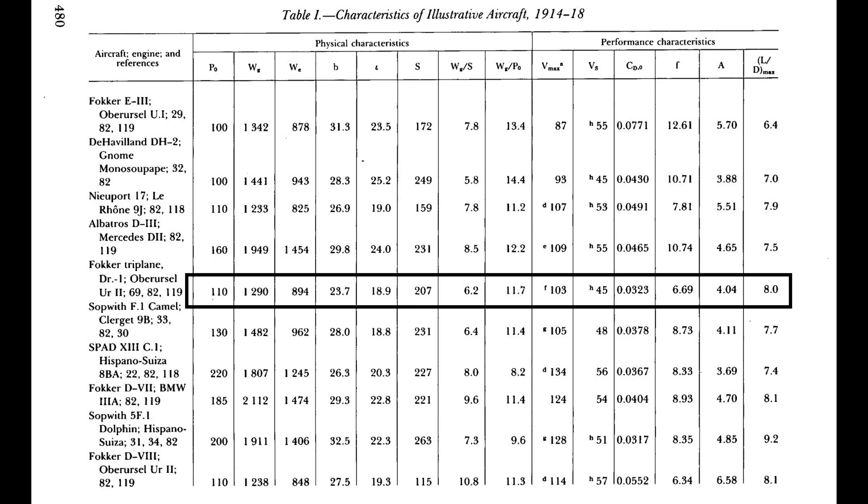The first number, 110, is just horsepower. The next number is the aircraft's gross weight — the weight of the plane in pounds with an average pilot, full fuel, full oil, and ammunition. The next column is the aircraft's empty weight, 894 pounds. Next, we have the wingspan, 23.9 feet, then aircraft length in feet, then 207 square feet of wing area. Next up, we have the wing loading, which is simply the gross weight divided by the wing square footage. The DR-1 has a lower wing loading than any other plane here except the DH2, and slightly lower wing loading than the Sopwith Camel. Then 11.7 is the power loading, meaning 11.7 pounds per horsepower. Finally, the maximum level flight speed and stall speed for the DR-1: 103 and 45 miles per hour, respectively.